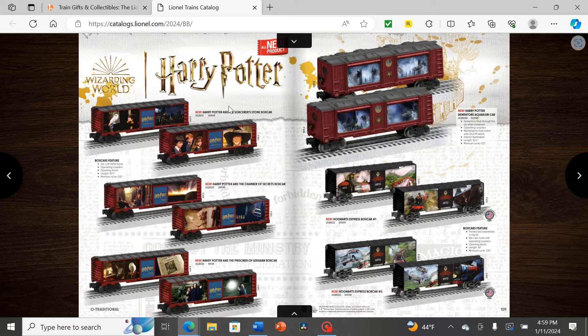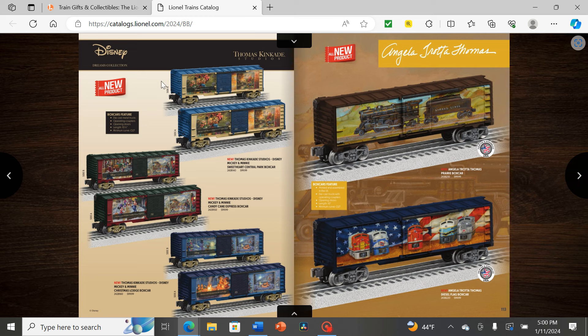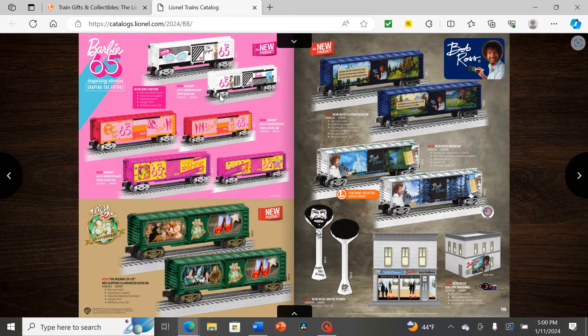I guess it's cheaper to make box cars with graphics than an entire licensed set. Next we have Justice League with the Dark Knight, Flash, and a few others — I don't know DC superheroes all that well but they're pretty good freight cars. Disney Dreams Collection with very high quality paintings on the sides, some Angela Trotta cars with Lionel Lines post-war models on box cars, Barbie for the 65th anniversary (probably riding that wave from the popular 2023 film), Wizard of Oz 85th anniversary box car, and Bob Ross with his own box cars featuring great paintings — quite an icon.